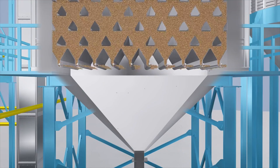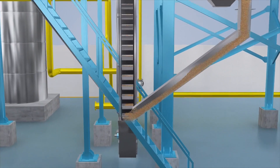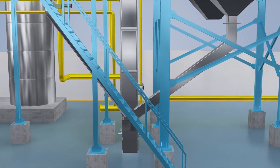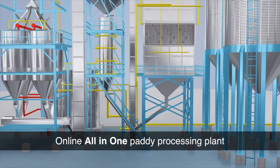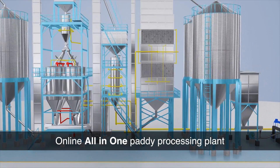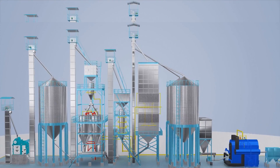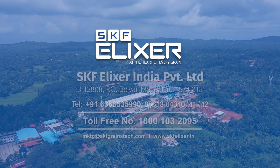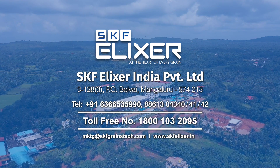The dried paddy is now transferred to the final storage bin. We hope you enjoyed our presentation of the world class online all-in-one paddy processing plant. Together, we can bring high-quality parboiled rice to all your customers. SKF Elixir — the perfect blend of innovative solutions and exceptional service.